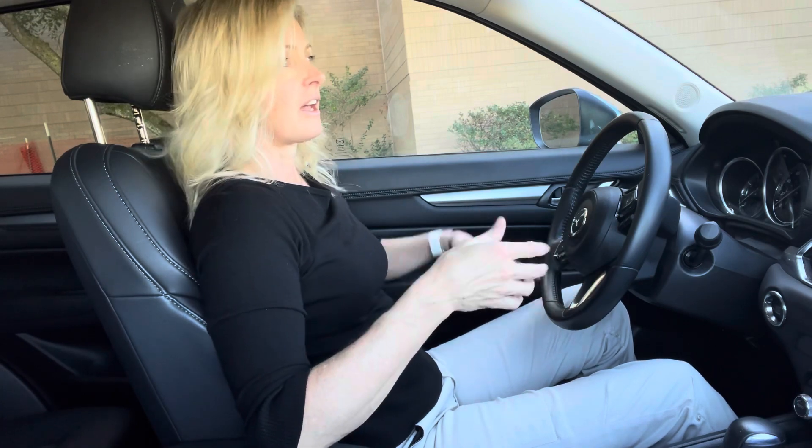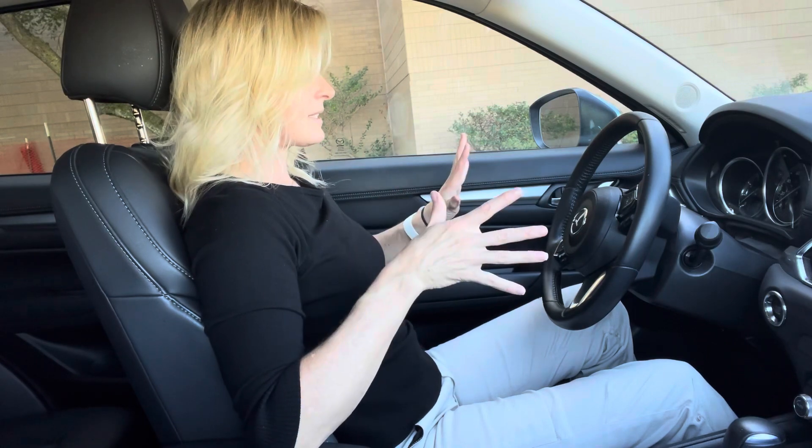Hey you guys, Lori Frederick here with another edition of Rental Car Ergonomics. Today I have a Mazda CX-5. I don't think I'd ever heard of it before I even got in this car, but I do like it.